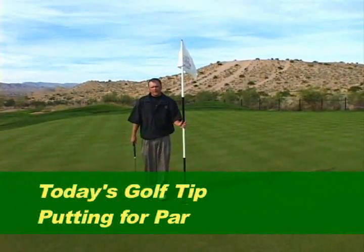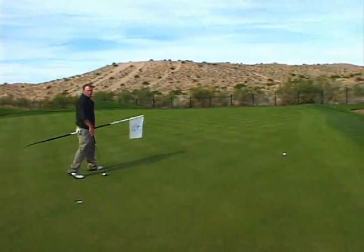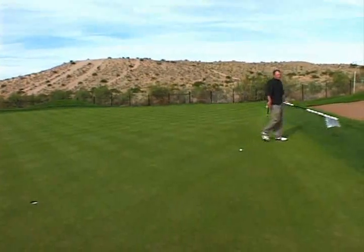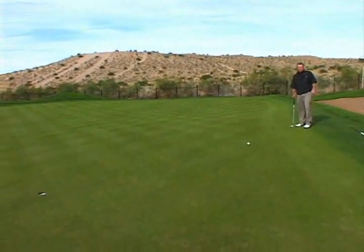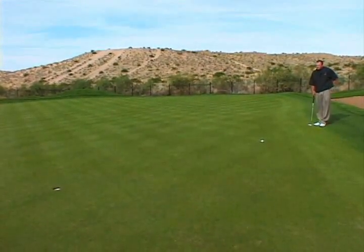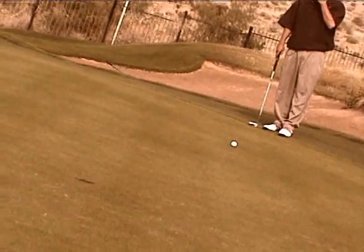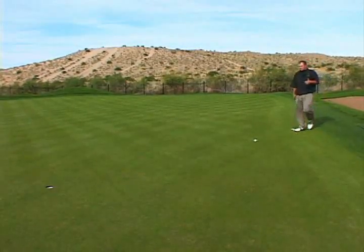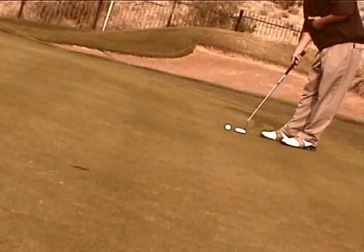I've reached the green here at the par 5 13th in three shots, and it appears that I have about a 12-footer for birdie. As I'm walking around the hole, I'm looking for different undulations and slopes in this green that will allow me to help read the putt correctly. I see that it's a little downhill, and it looks like it's going to break a little bit from left to right. I have it pictured as about two or three balls outside the left edge as my aiming point, and with the correct speed, it should be able to just fall into the hole.